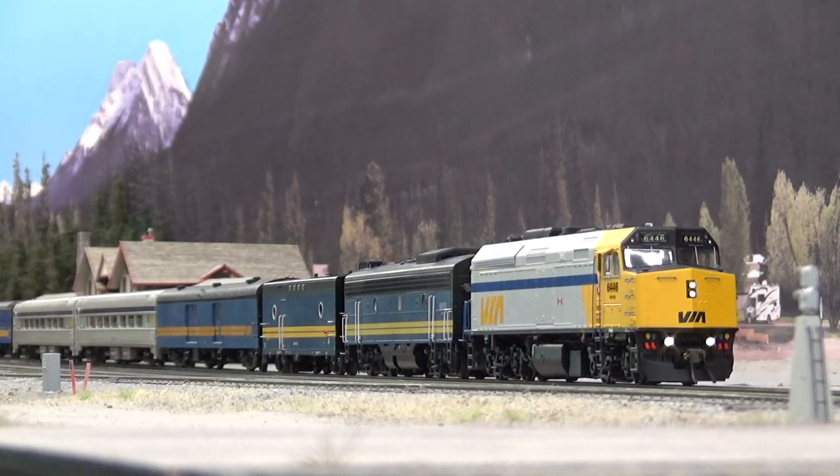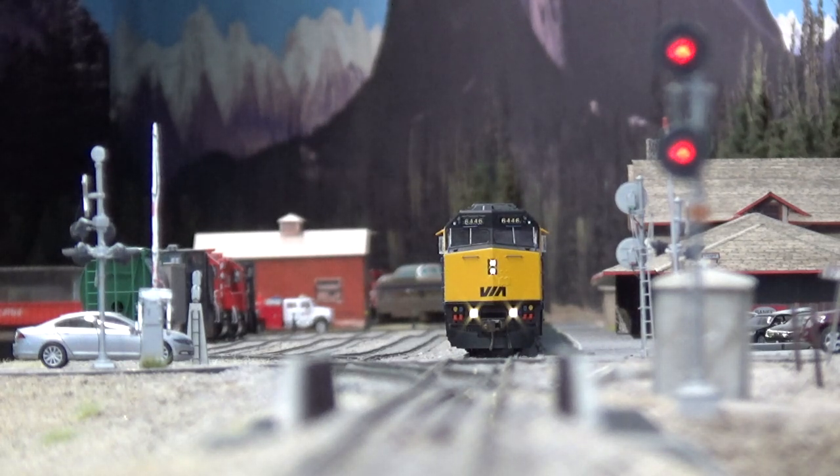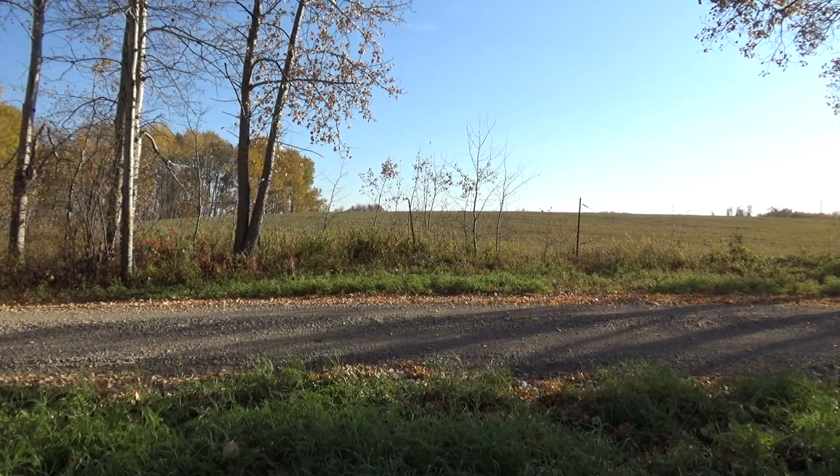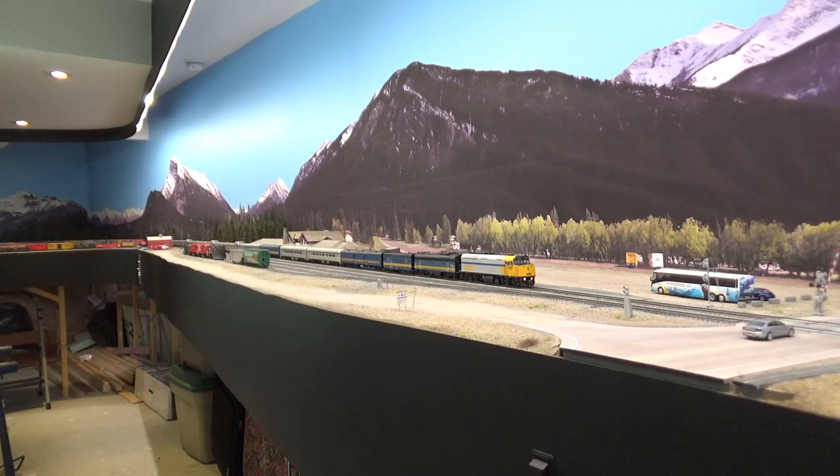Hey everybody, welcome back to my layout. This will be a layout update for November 2022. It's been a little while. I want to apologize for the lack of content - it got to be summer and we were really busy. We bought a second mini bike, and in the last video back in May I was talking about that little CT70. We bought another one, fixed up both over the summer. Family stuff, kids activities, school - both our kids are in school now. And anyone who runs a YouTube channel knows how much time goes into them - I'd rather spend my time actually working on the layout.